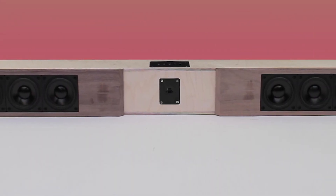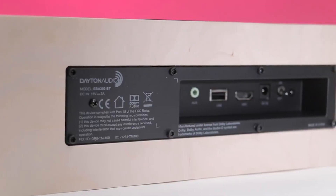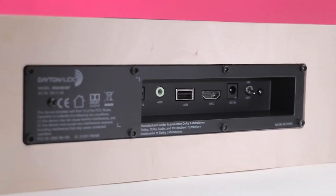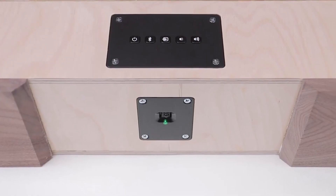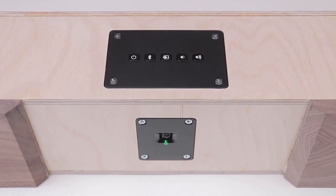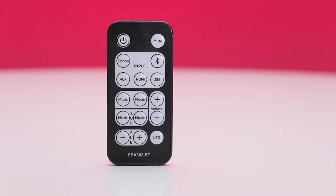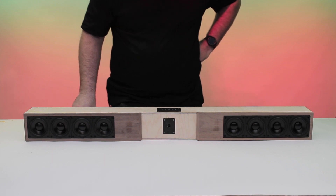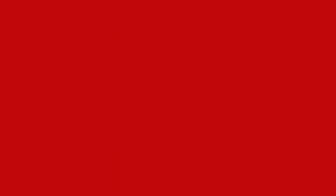If those projects seem difficult, you can always start with the Parts Express Audio Bar Speaker Kit. Utilizing Dayton Audio's SBA302BT Sound Bar Amplifier, you can upgrade your living room with onboard DSP and specific EQ presets, getting the most out of this sleek design. Learn more about speaker building and be able to hear your favorite shows more clearly with the Audio Bar Speaker Kit.